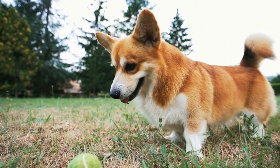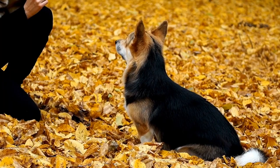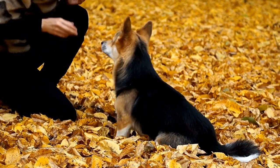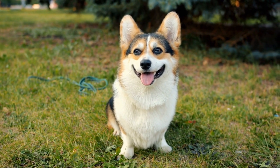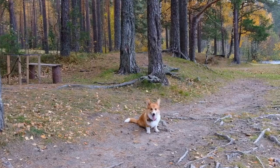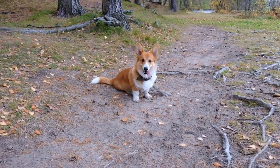10. Emotional Well-Being. Don't forget about your corgi's emotional well-being. These dogs thrive on human companionship and are prone to separation anxiety if left alone for extended periods. Create a loving and secure environment for your corgi, providing them with attention, exercise, and mental stimulation. Consider engaging them in obedience training or socializing them with other dogs to boost their confidence and overall happiness.